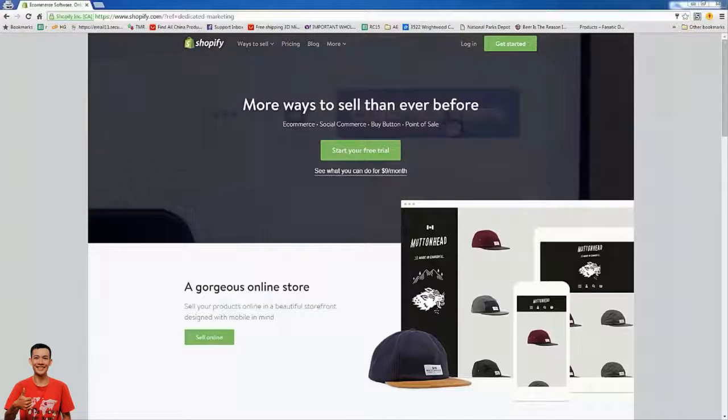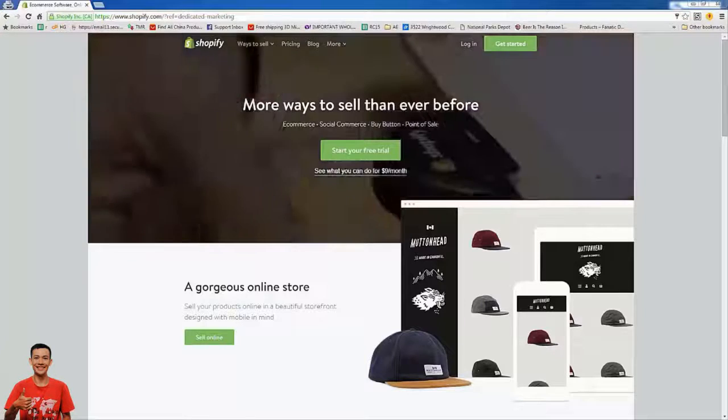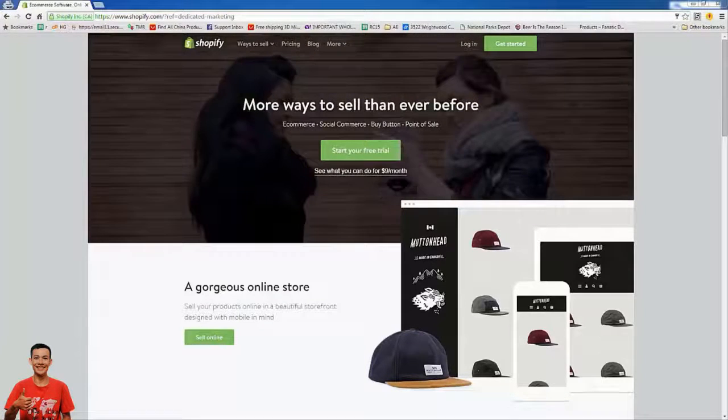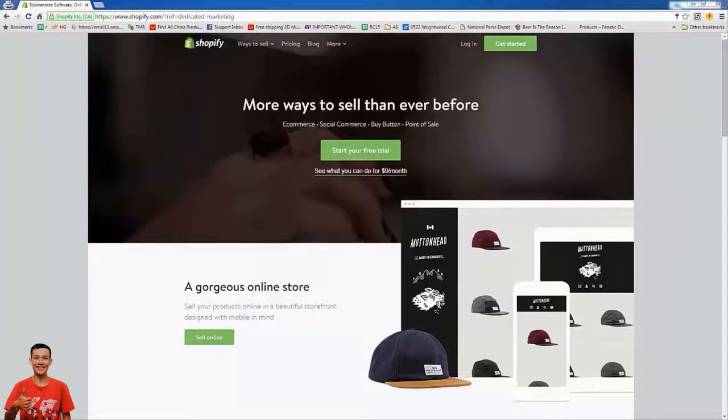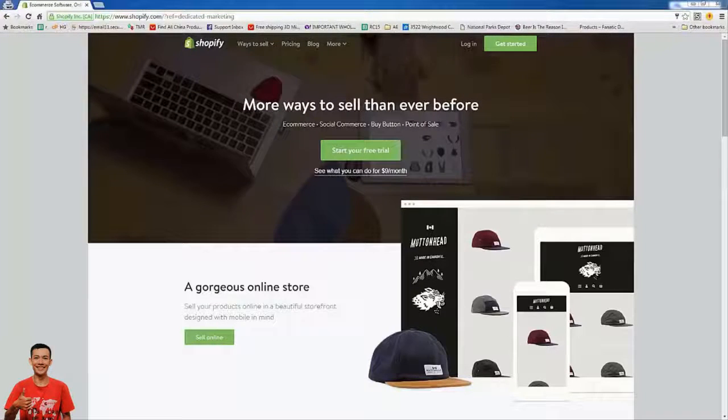Hey everybody, Justin Ciener here, super excited to show you this walkthrough. I'm going to show you just how easy it is to go from basically starting from scratch to having your own ecommerce store and making your first sales.